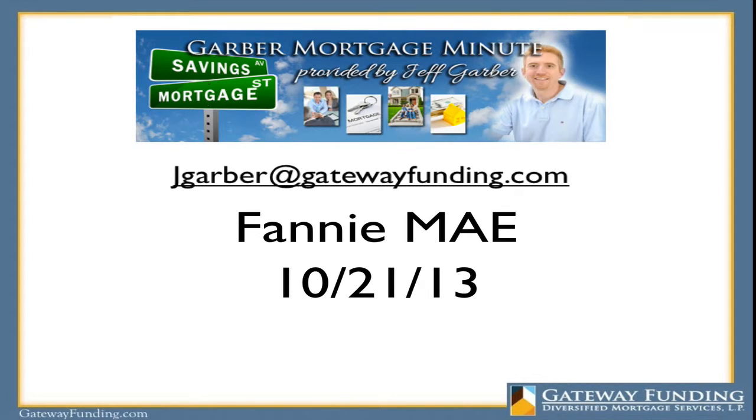Hi, Jeff Garber, Loan Officer with Gateway Funding. It's Monday, October 21st, 2013. I hope you had a great weekend. I wanted to give you an update on a couple things.